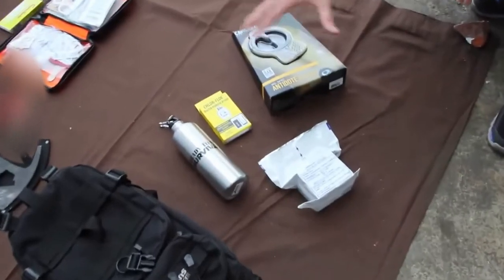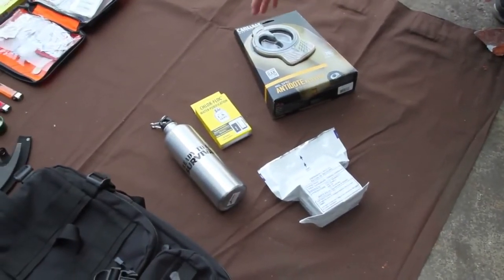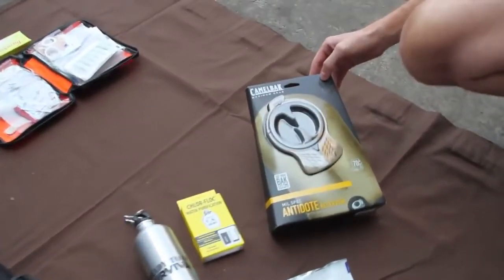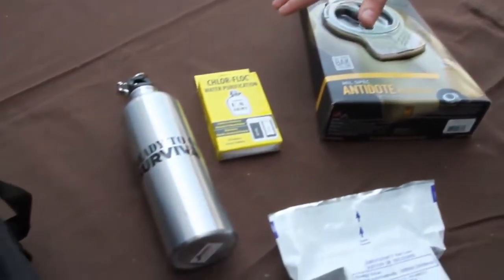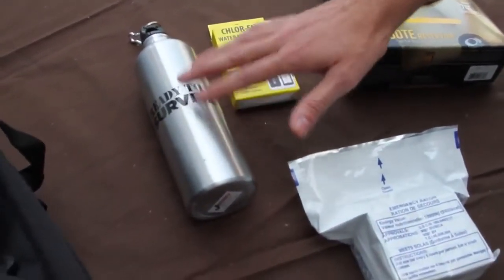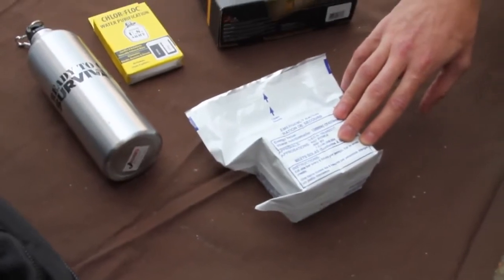Here we have the food and water section of the bag. We've developed this four-item system to have everything that you need, hydration and fuel-wise, to keep yourself going under hard-use conditions. It's centered around the 70-ounce mil-spec antidote reservoir from Camelback, which distributes the weight well and carries a ton of water. We have Chlor-Flock tablets so you can scavenge water without getting sick, a water bottle that enables you to boil water, and rations — a 2,400-calorie ration pack to keep you fueled.